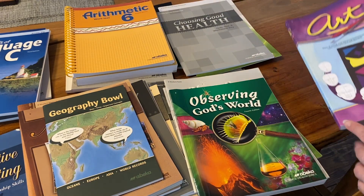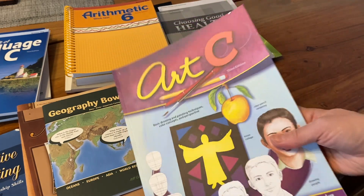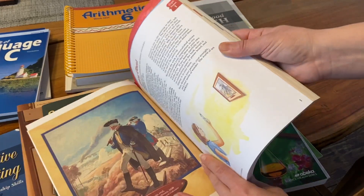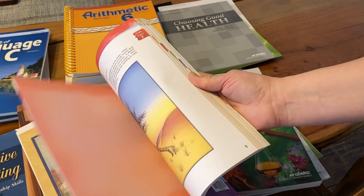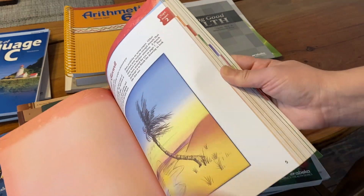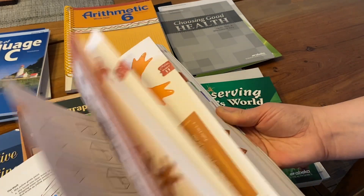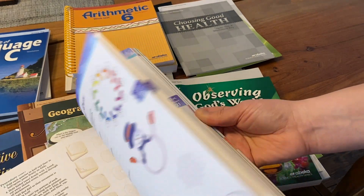Last but not least, we have Art C included here as well. They are continuing to build upon what they've done in the previous year. It's laid out by September project one, September project two — they don't give you a specific date to work on it, which is great so you can customize it. The projects are seasonal as well.